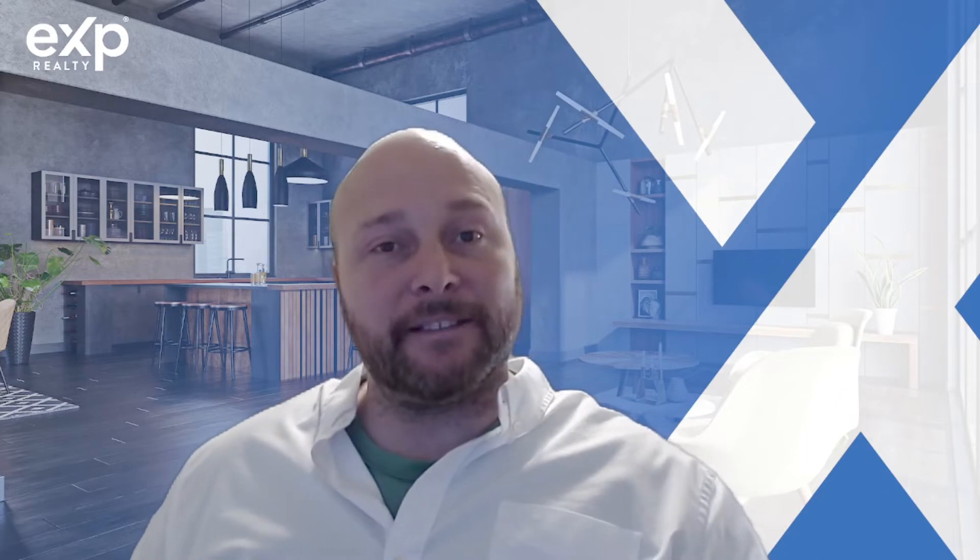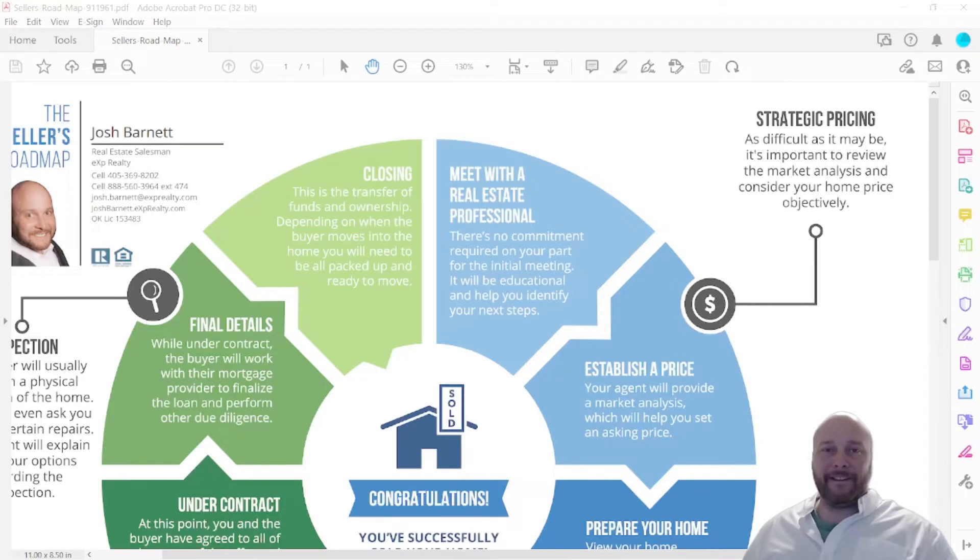Let's go over the eight steps on how to sell your Guthrie, Oklahoma home — and it also works for land too. You can see this great diagram that eXp Realty has put together for my team and I to present to you, the homeowner or landowner, on how to sell your home.